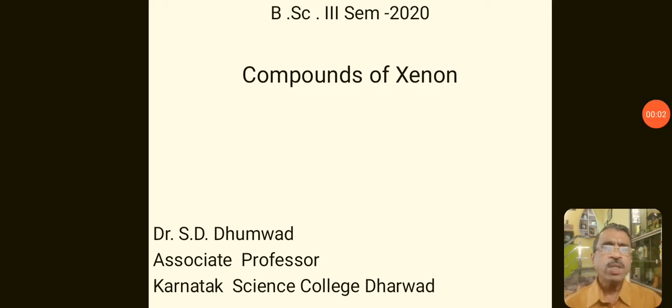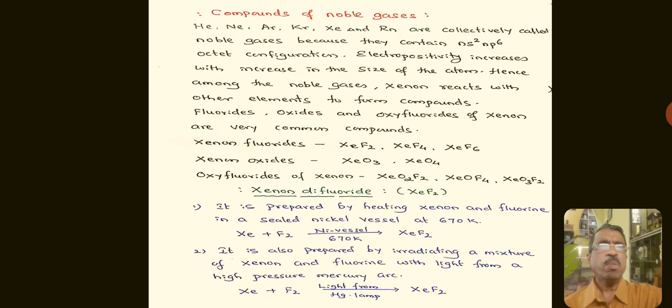Dear students, today let us study the compounds of Xenon. Xenon belongs to the class of noble gases. Helium, Neon, Argon, Krypton, Xenon, and Radon are collectively called noble gases because they contain 8 electrons in the valence shell, having Ns2, Np6 electronic configuration.